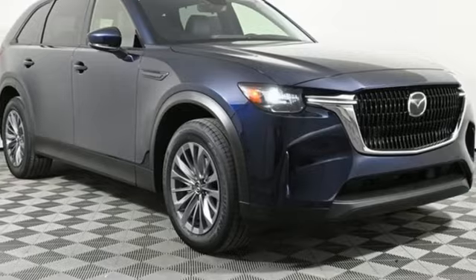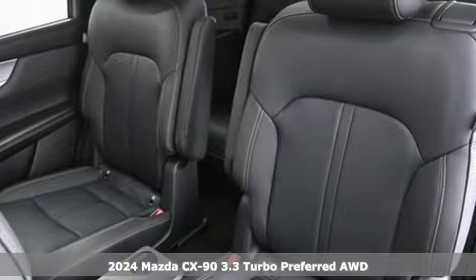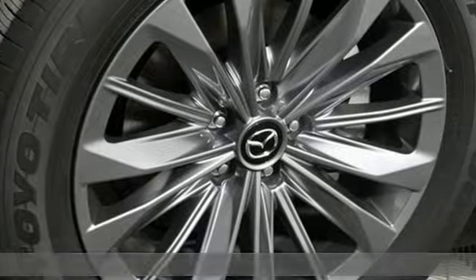It's a new 2024 Mazda CX-90. Built for all your senses, this is a vehicle that isn't just in your life, it's a part of it.